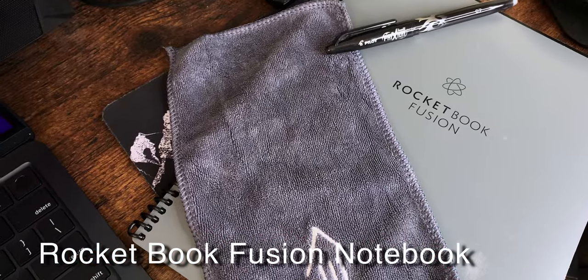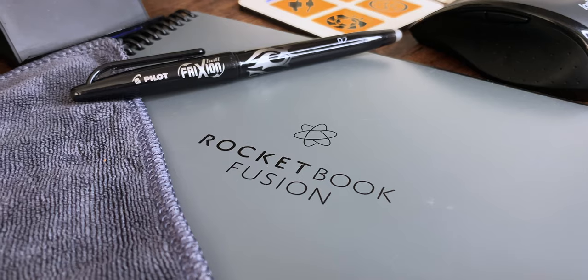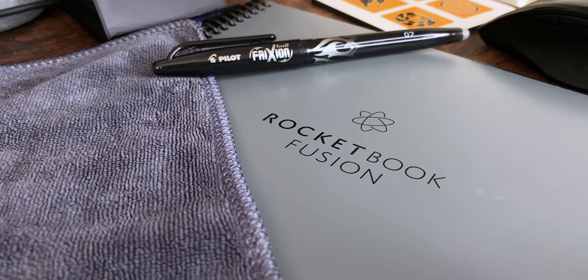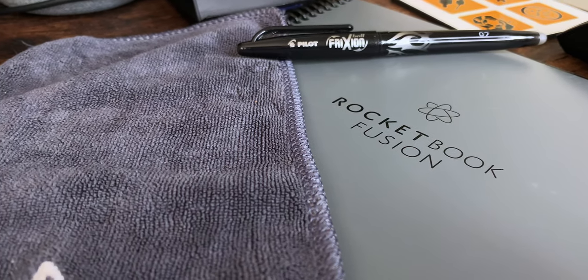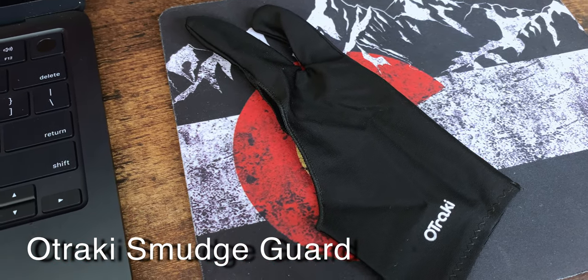Also in my bag is a Rocketbook Fusion notebook — an erasable and reusable notebook that you can scan and upload to any cloud service or local hard drive. It's erasable with water: spray a little on the page, wipe with the included microfiber cloth, and it's like it never happened. The pen also has a gel eraser tip for mistakes. It's the only notebook I've had for a couple of years. I also have a smudge guard for my hand because the way I write tends to smear the ink.